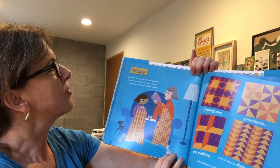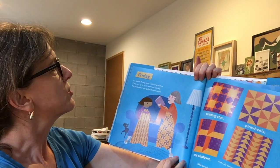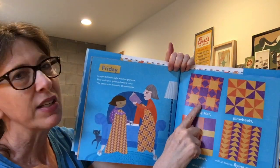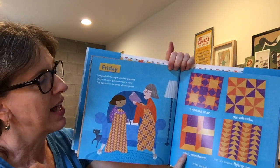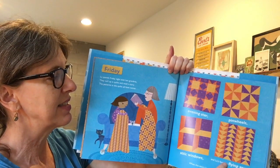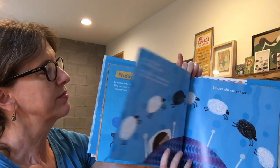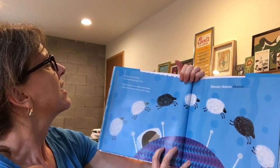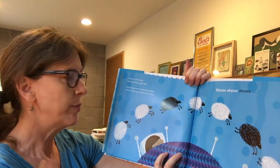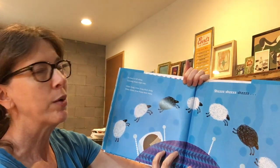Friday. Lou spends Friday night with her grandma. They curl up in quilts and read a story. The patterns in the quilts all have names: evening star, pinwheels, attic windows, and Lou's favorite — flying geese. When the story's over, it's time for bed. Counting sheep might help: white sheep, white sheep, black sheep — white sheep, white sheep, black sheep.